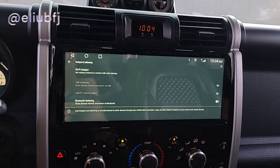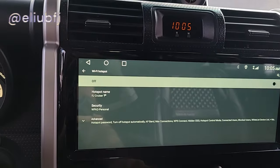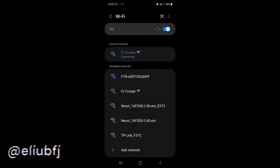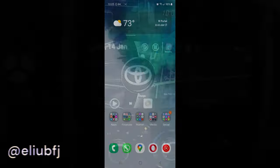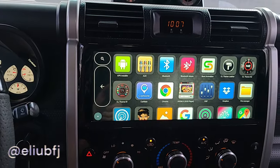Here is the tethering feature. As you can see, I have 4G reception because this radio accepts SIM cards. So if your provider is compatible, you can even tether your network to your friends. That's very nice.